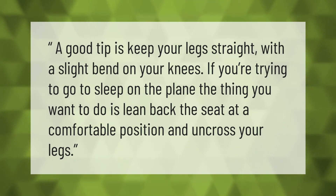A good tip is to keep your legs straight with a slight bend on your knees if you're trying to go to sleep on the plane. The thing you want to do is lean back the seat at a comfortable position and uncross your legs.